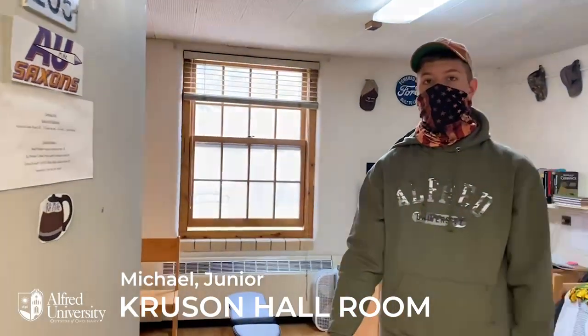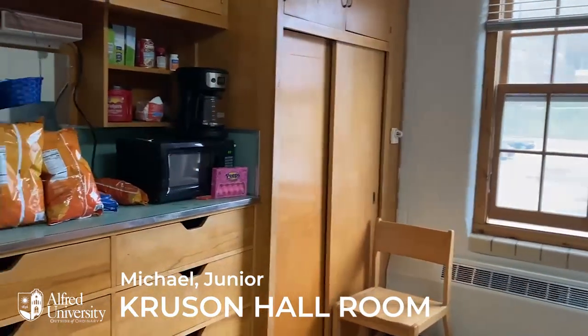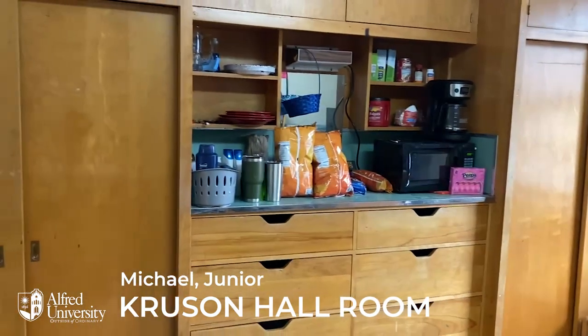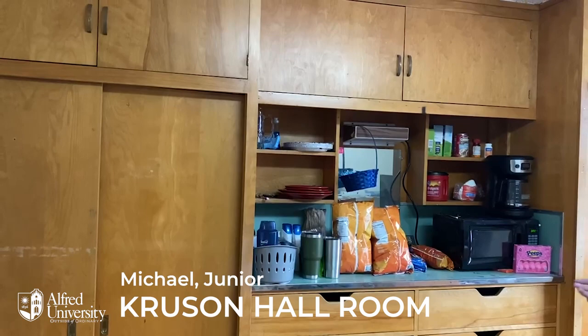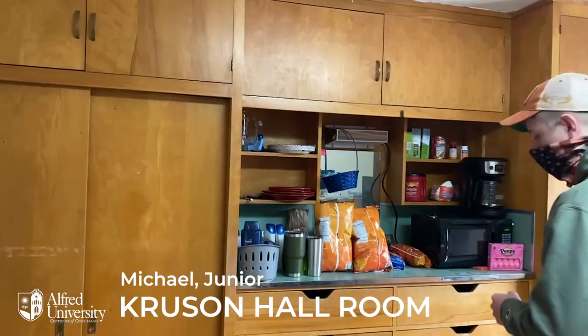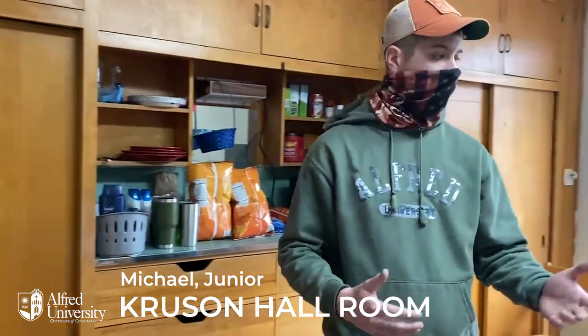My name is Michael Bradley. I am an RA here in Cruisin'. I just wanted to bring you guys in and show you that this is a standard room here in Cruisin'. Over here, we have two different sets of drawers, one for each roommate. Currently, I only have one bed in here, being an RA, so I have mine set up this way.